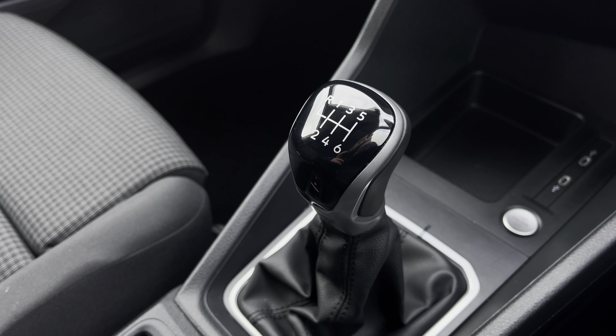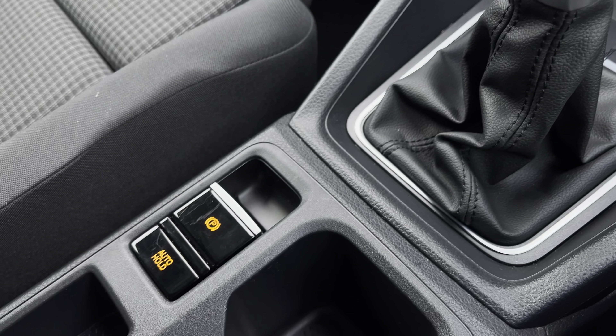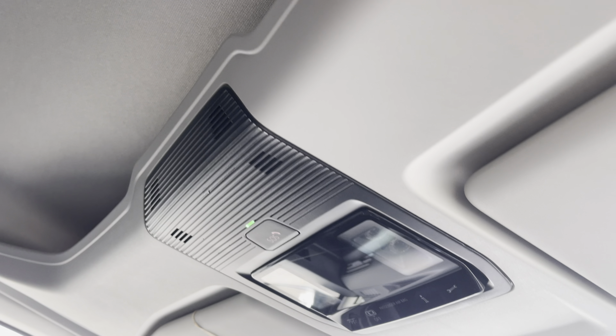In the centre between the driver and passenger seat you have your 6-speed leather-wrapped gearstick. Just behind there you have your fully electrically operated parking brake and auto-hold function, along with plenty of storage compartments. You also have additional storage along the dashboard and above the driver and passenger seat, and in the centre there you have your emergency vehicle system.